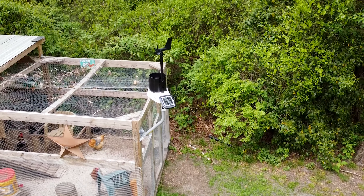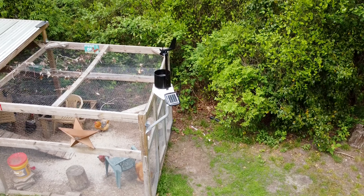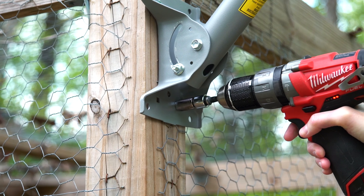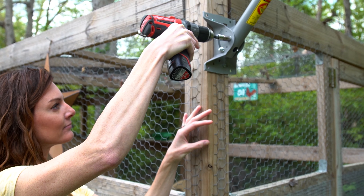The KestrelMet 6000 was the right choice for me. It was easy to order — I didn't have to pick and choose sensors and parts. It shows up ready to go. It's really simple to set up: just a couple of screws and you're good to go. I can easily install it myself and have it working in about 20 minutes.